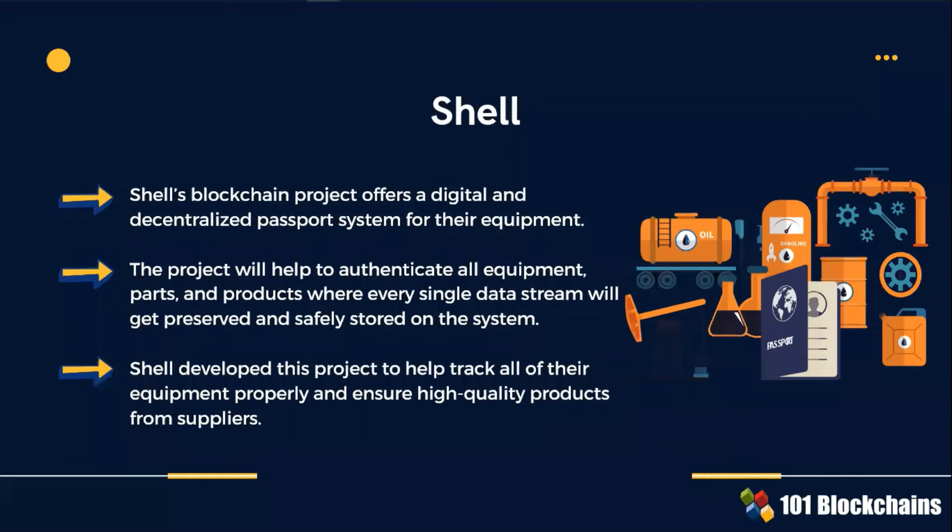Shell's blockchain project offers a digital and decentralized passport system for their equipment. This is a valid model to manage company assets subject to deterioration and need for maintenance control. The project will help to authenticate all equipment, parts and products.